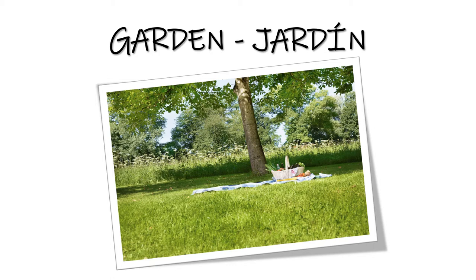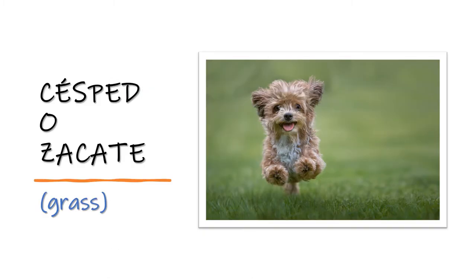First of all, garden in Spanish is jardín. Césped o zacate — grass. Césped o zacate.